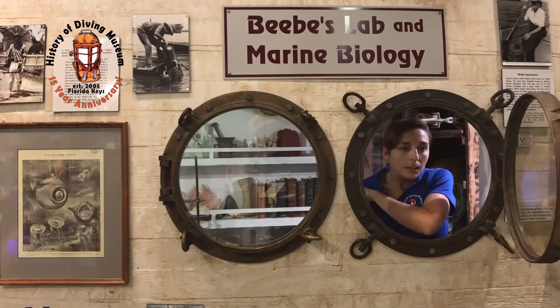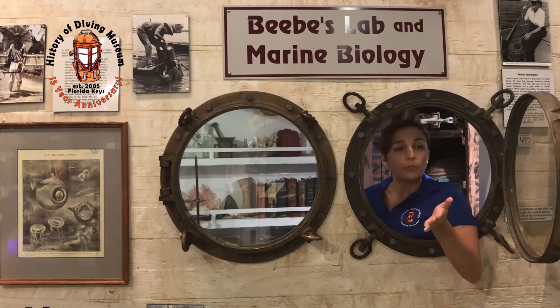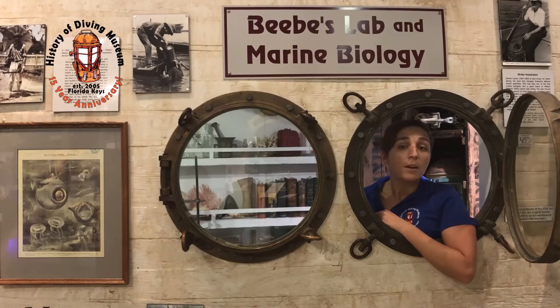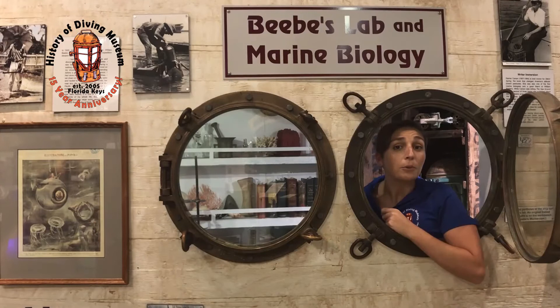He ended up going and exploring under the sea and actually got interested in what fish and other sea creatures were doing in their natural habitats. Prior to his interest in this, nobody had really spent quality time studying these creatures. This fascination would lead him to becoming the father of modern marine biology, as he's frequently considered today.